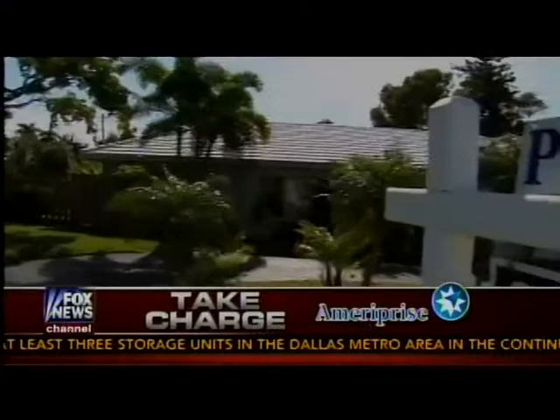Joining me now is Kendra Todd, who's a real estate expert and CEO of the Kendra Todd Group. Thanks for joining us, Kendra. Thanks for having me, Jamie.